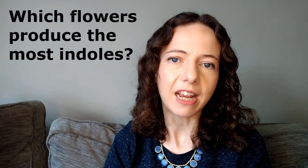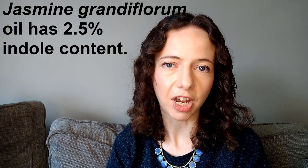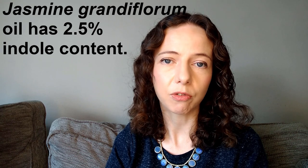So which flowers produce the highest amounts of indoles? The answer most people would give is jasmine — and rightly so, because jasmine has a really high concentration of indoles, and the highest concentration is found in jasmine grown in Grasse in France. If you've smelled indolic fragrance in nature, you've probably smelled it from jasmine flowers. Fun fact: jasmine also shares some fragrance molecules in common with horse sweat, which can give it an animalic touch.